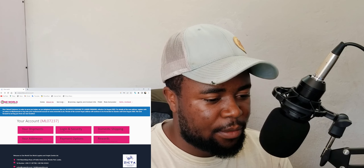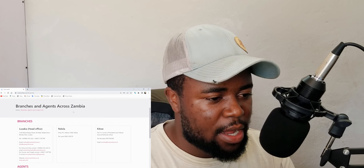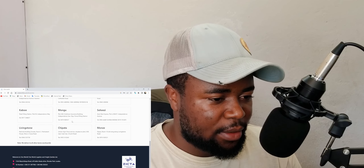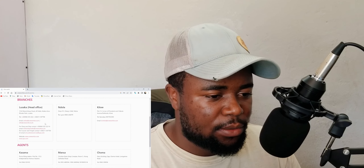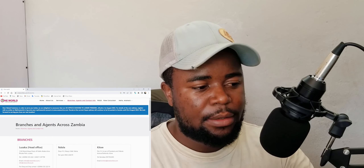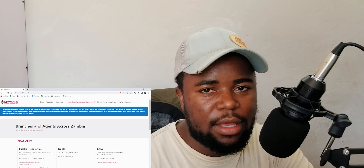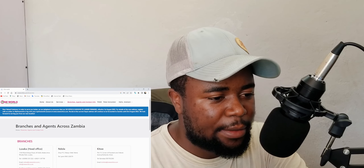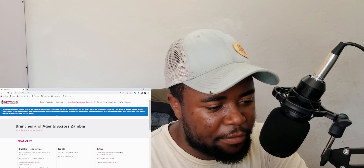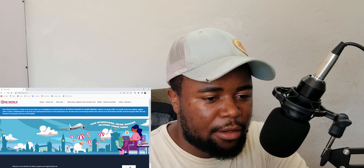I'm looking for the branches section. I need the address for the UK location — the address I need to put when buying on eBay so the carrier can receive my parcel. It seems I cannot find it directly on this page.